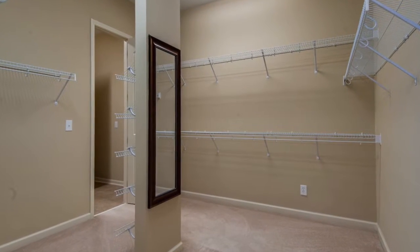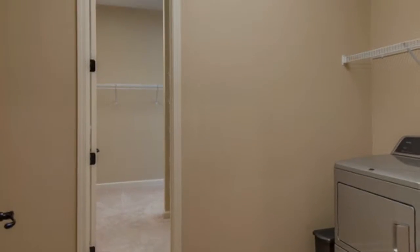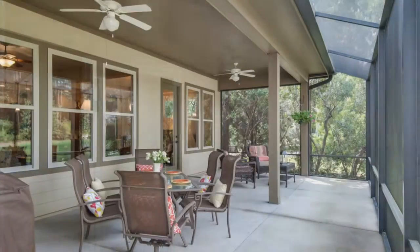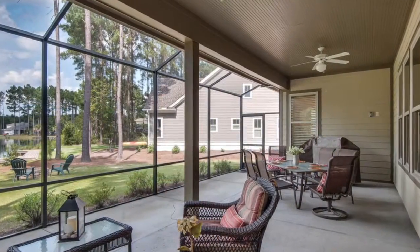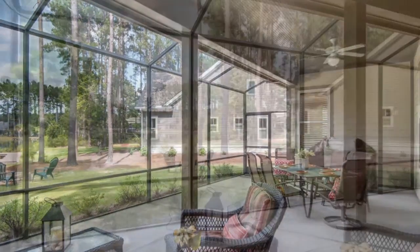The oversized master bedroom closet has a convenient door which leads into the laundry room, showcasing an upgraded Maytag washer and dryer. Living is easy on the extended screened-in lanai.